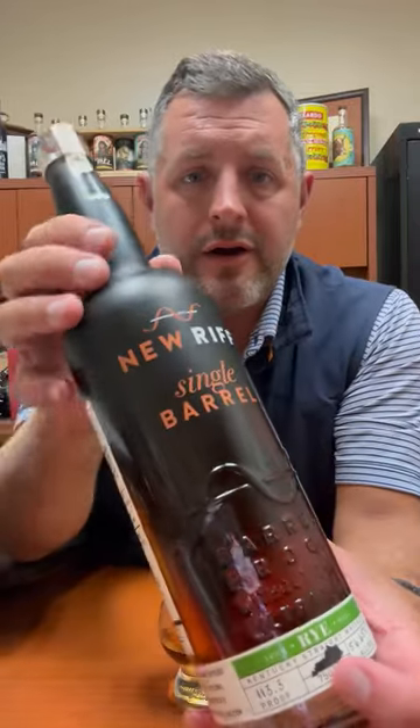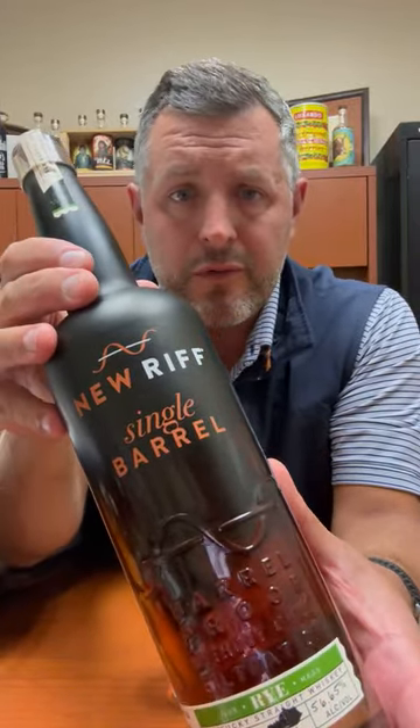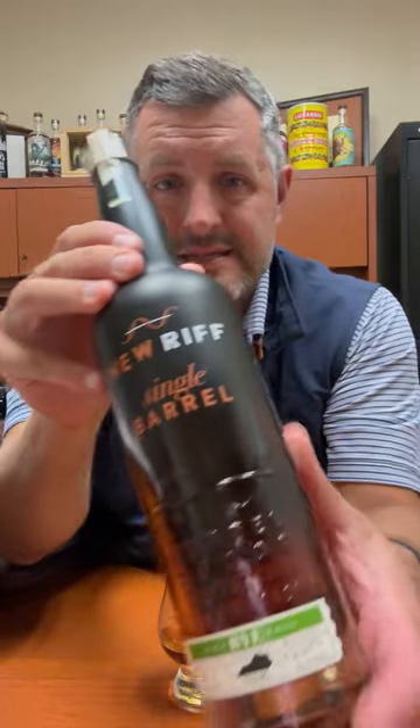All right, today I'm taking a look at our latest New Rift Bourbon World Single Barrel Rye Whiskey. This is a 95% rye whiskey, so they use the same mash bill as MGP — 95% rye and then 5% of a malted rye.